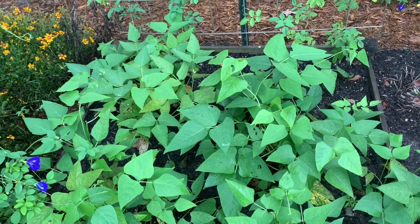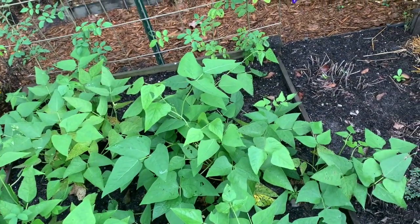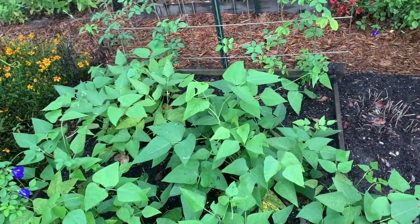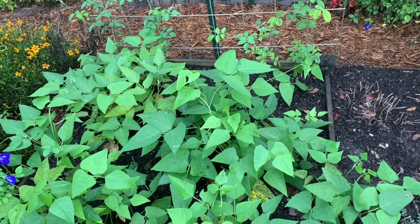As we transition into the fall, I have started some fall leafy greens inside. As a matter of fact, we have some mustards that are just about ready to start hardening off because I want to go ahead and get those in the ground.